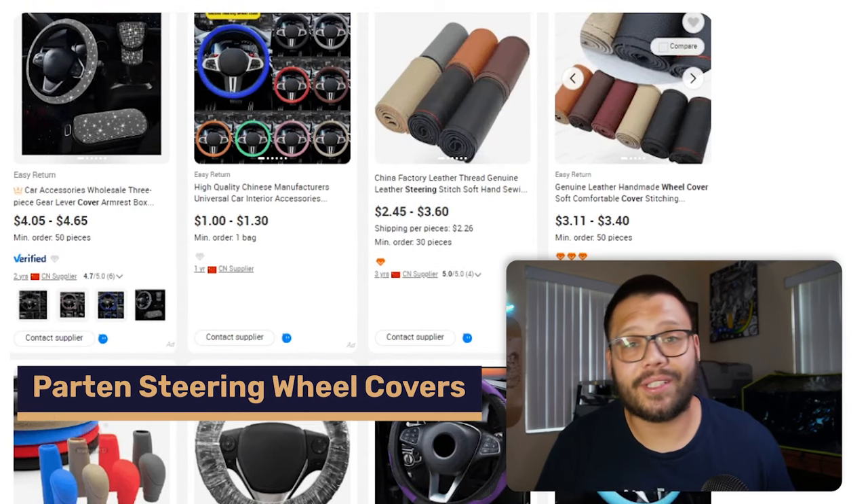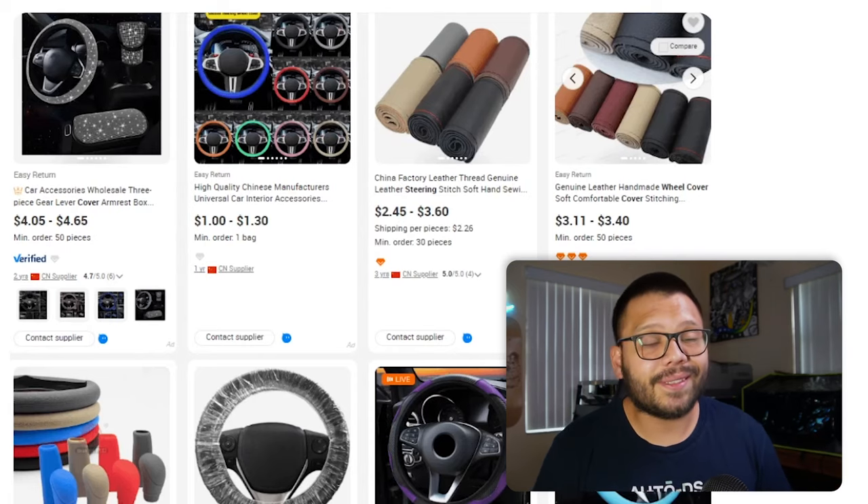Next up we have patterned steering wheel covers, which will go perfectly with the shift knob covers — especially if you get a matching set. You can offer them as a bundle to increase your average order value. These protect your steering wheel because whenever you're driving you're holding it, turning, grabbing and releasing, which puts wear and tear on it. Depending on the quality of your steering wheel it could start to peel, crack, or look bad. These covers also protect it from the sun.